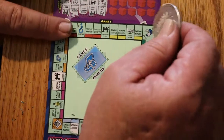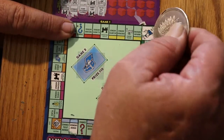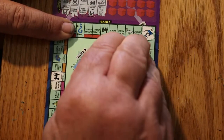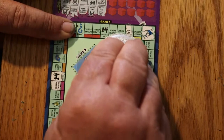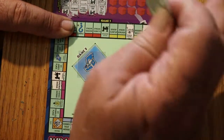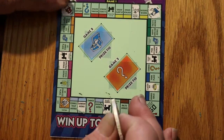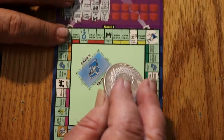Waterworks and Go to Jail. Go to Jail and Waterworks. I really do not like these tickets — they're too slow, they take too long. You're trying to see these little micro symbols, putting my reading glasses into overtime.